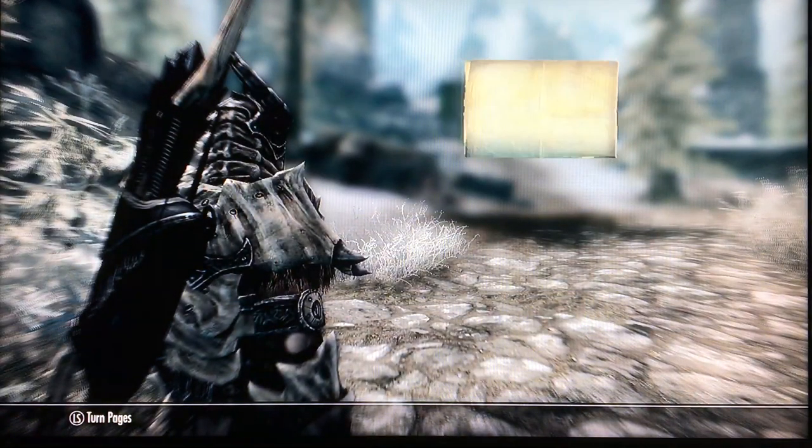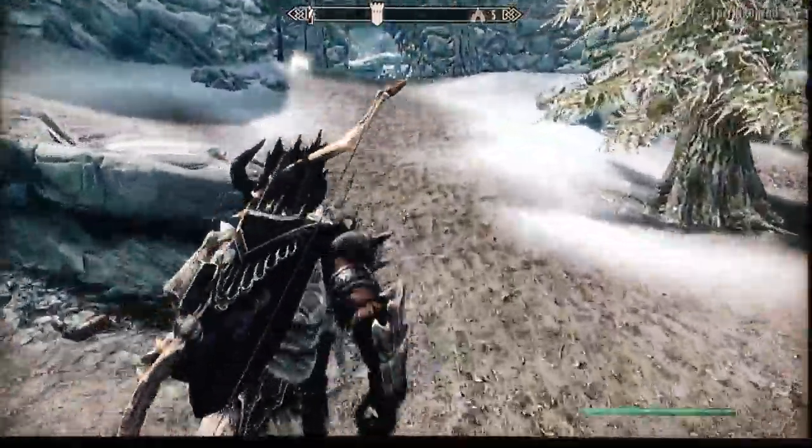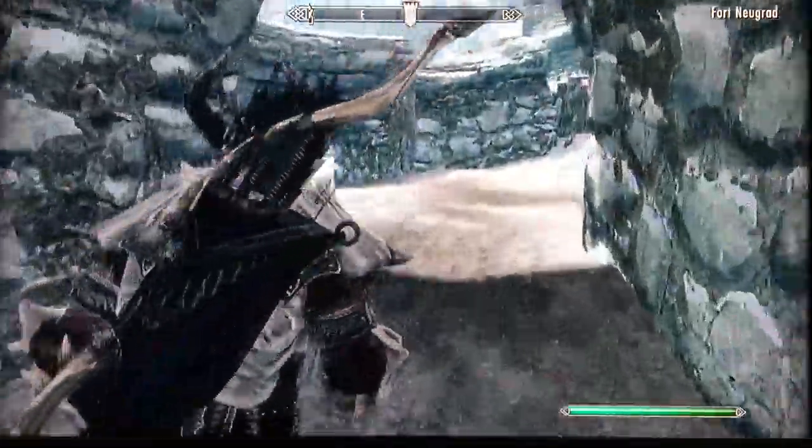Basically find the treasure. So I'm going to walk through the fort and try to get myself oriented so that I can start looking for the treasure.